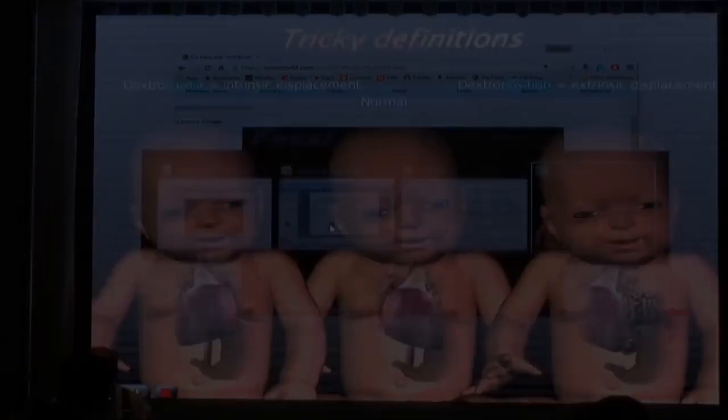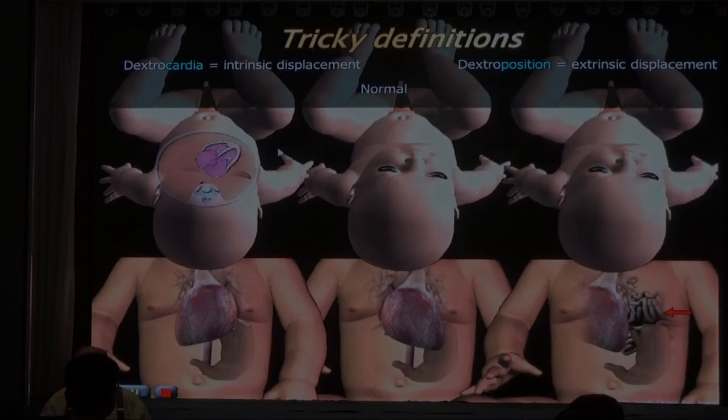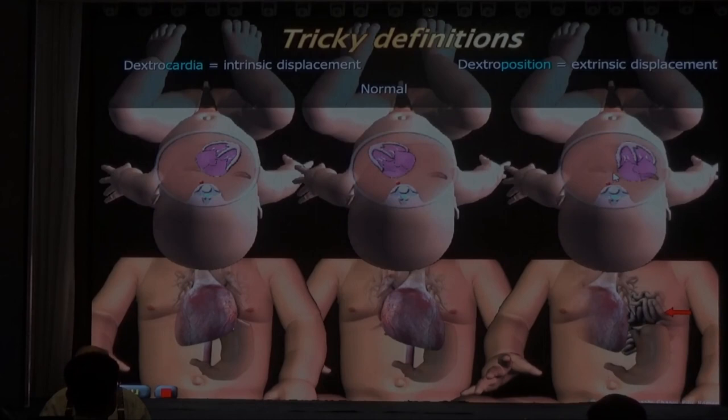Let's go back to our dextral position. In the baby that has dextrocardia, the apex of the heart is on the right side. In a normal way the apex is on the left side, and in dextral position the heart is on the right side but the apex is pointing to the front or pointing to the left side. Big difference: dextrocardia - pointing to the right side; dextral position - pointing to the front.